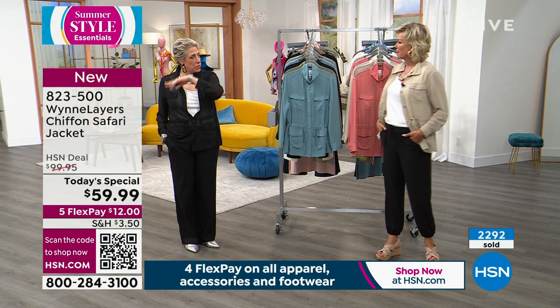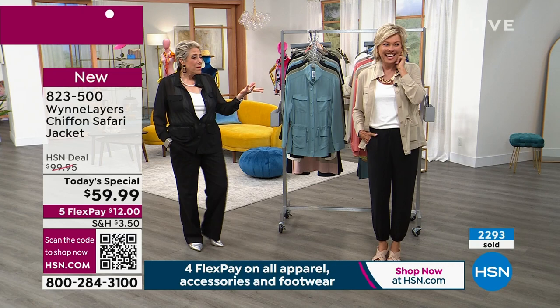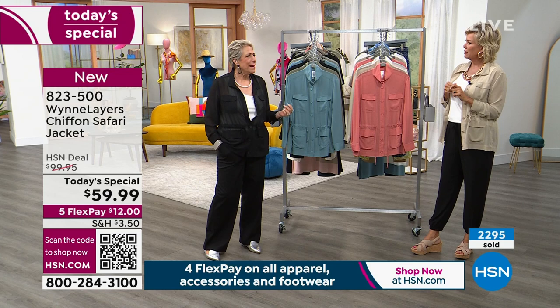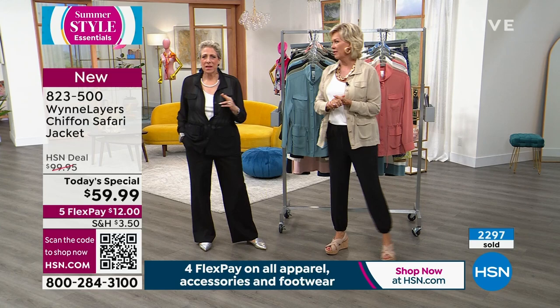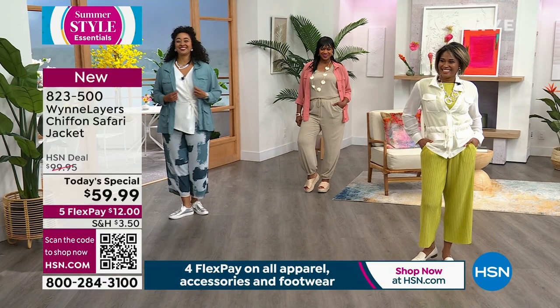We've been all over the country tonight — from unpronounceable Waxahachie, Texas, to the Pacific Coast. About 2,300 to 2,400 have been spoken for. I have the obligation of giving you an update — if you wait until tomorrow to decide, you run the risk of it being gone entirely. Even if some come back next week, it's going to be $99 for the same jacket that right now is $59.